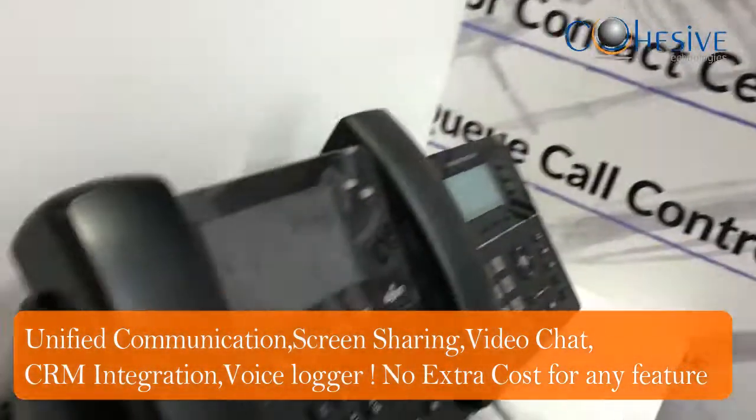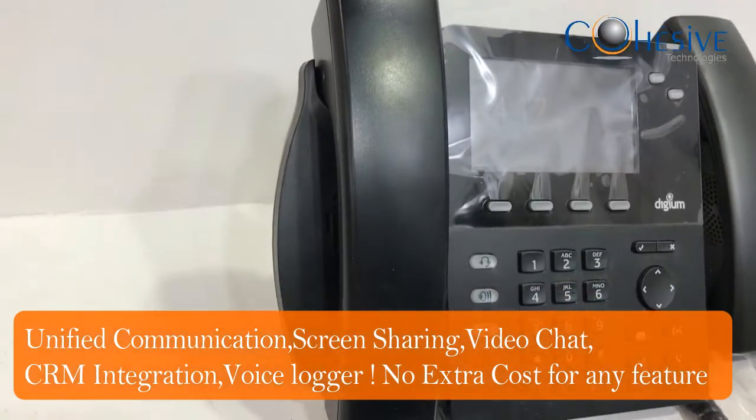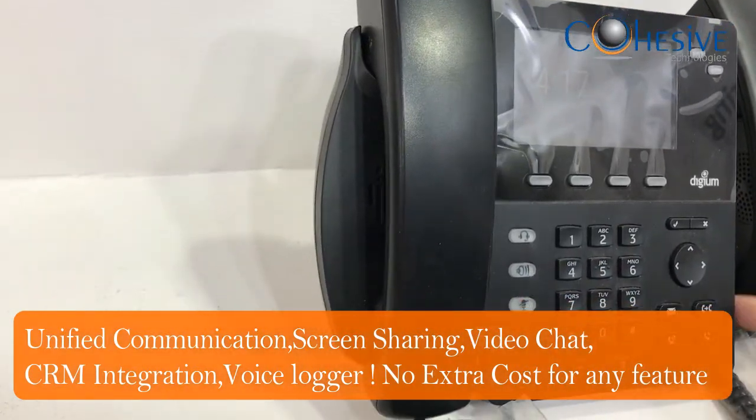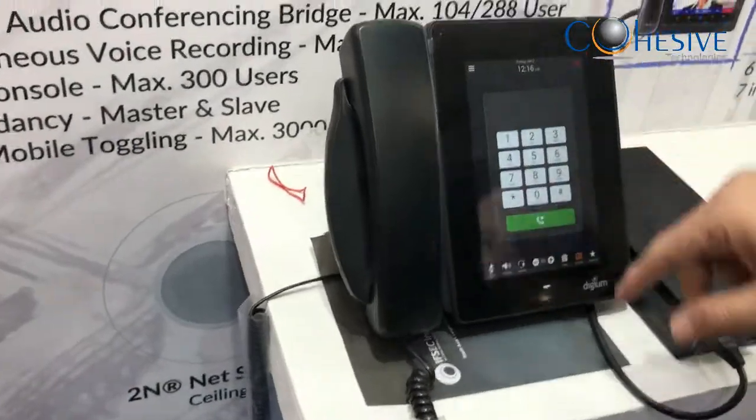Coming to the IP phones, we have DGM IP phones. This is a launch phone for entry-level users. We also have a touch screen phone by DGM, which is called the DAT.